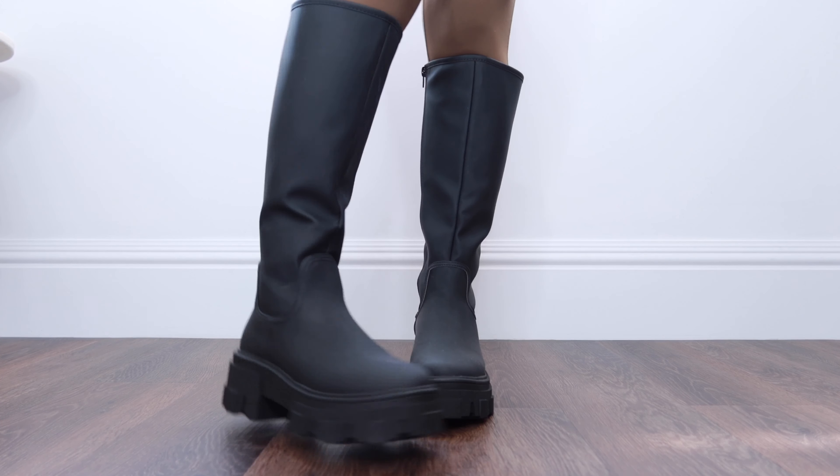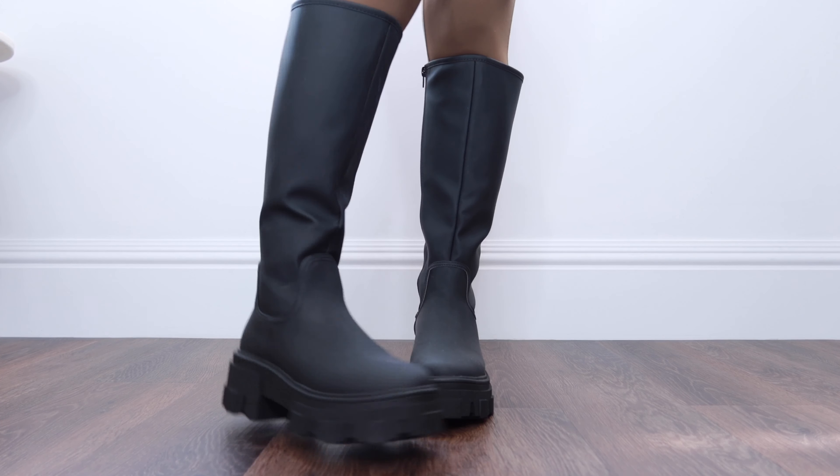The knee-high style has been popular for a few years now and it still is this year. I really like these with a pair of leggings and a coat — they're just perfect for when it rains. I find them really easy to clean too, which is a big thing when the weather changes and it gets wet and muddy outside.